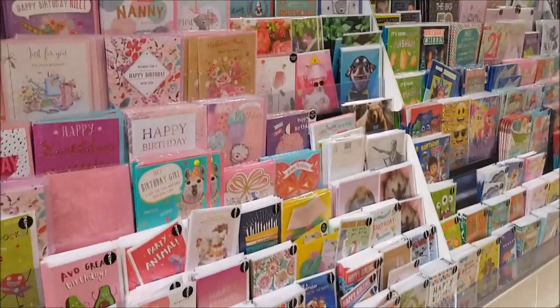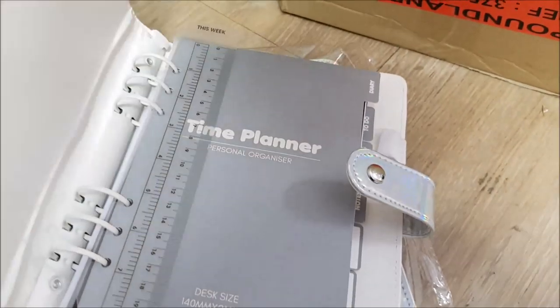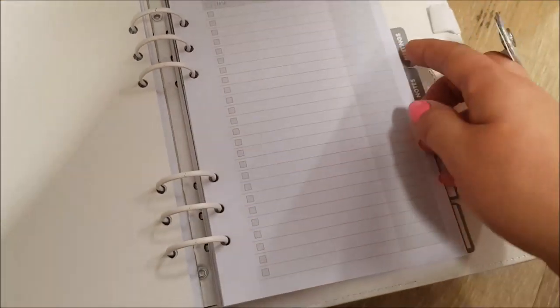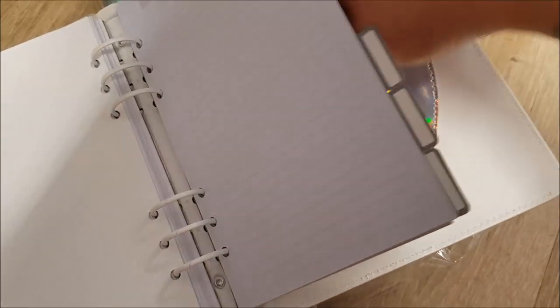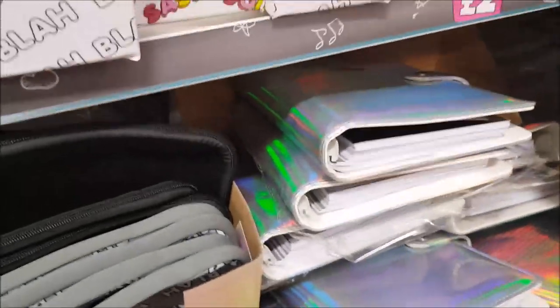They've got some quite cool cards and new bits in this section. For five pounds there's a laptop bag. There's also an iridescent planner for a fiver - it's got a little ruler, a diary, stickers, personal information pages, to-do lists you can check off, meeting notes, extra tabs, and a pocket at the back with a section to hold pens. Really cool for five pounds.